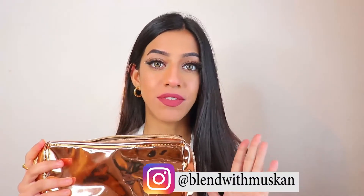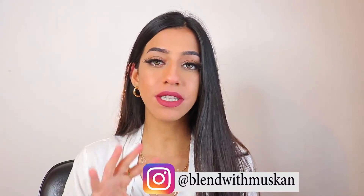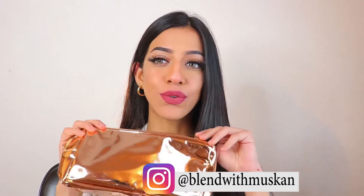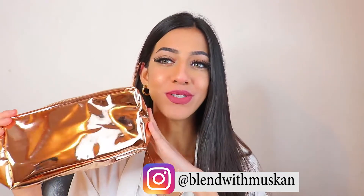Hey guys, welcome back to my channel Blend with Muskaan. My name is Muskaan Sharma. In today's video I'm actually going to review and swatch these beautiful lipsticks by Faces Canada — it's their new launch. I received these in my PR in this beautiful pouch. I love how it looks; it's so gorgeous and classy looking.